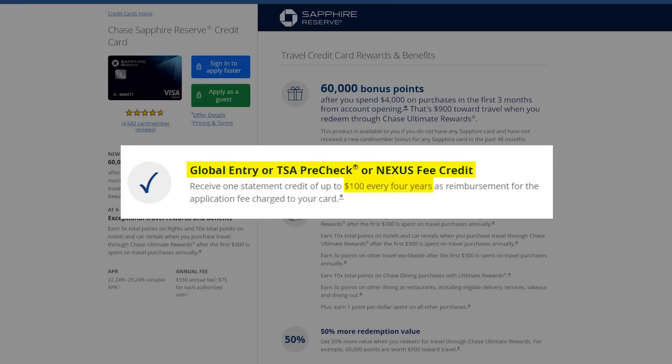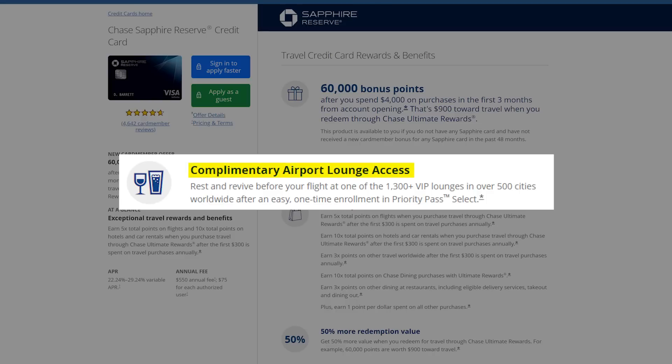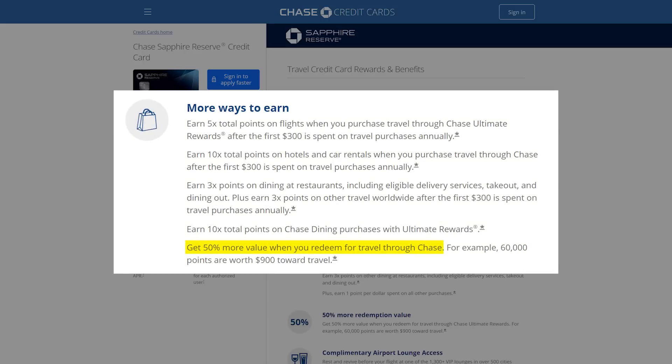On top of the $300 travel credit, you also get a $100 Global Entry, TSA PreCheck, or Nexus credit. It gives you complimentary Priority Pass lounge access. One of the biggest perks is the 50% boost on all of your points whenever you use them through Chase's Travel Portal. This card also allows you to transfer your points out to Chase's travel partners, which is huge — but we could also get that with the Chase Sapphire Preferred. So that 50% boost is really what gives us more value than the Preferred, in theory.